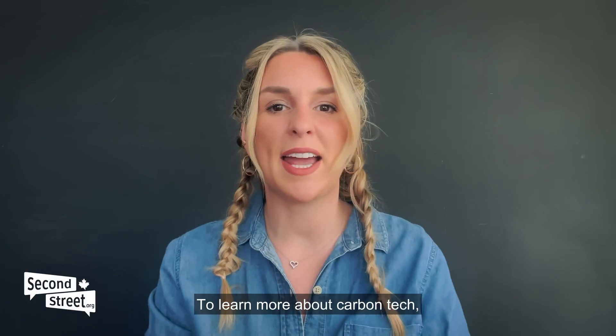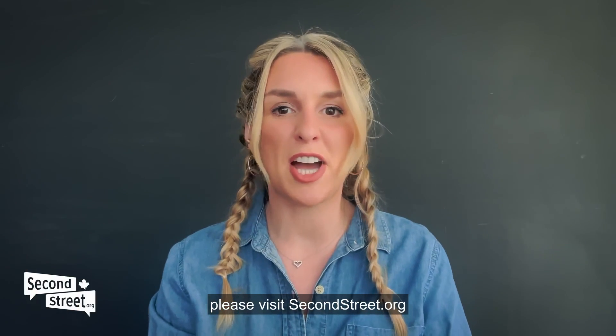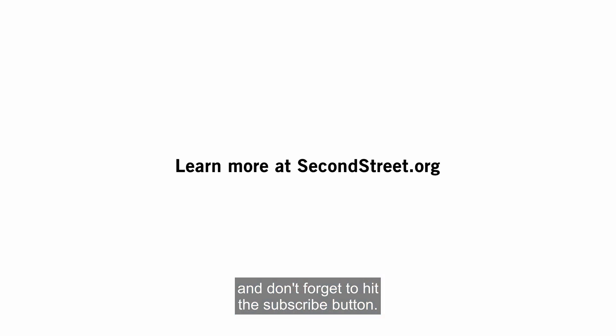To learn more about carbon tech, please visit secondstreet.org and don't forget to hit the subscribe button.